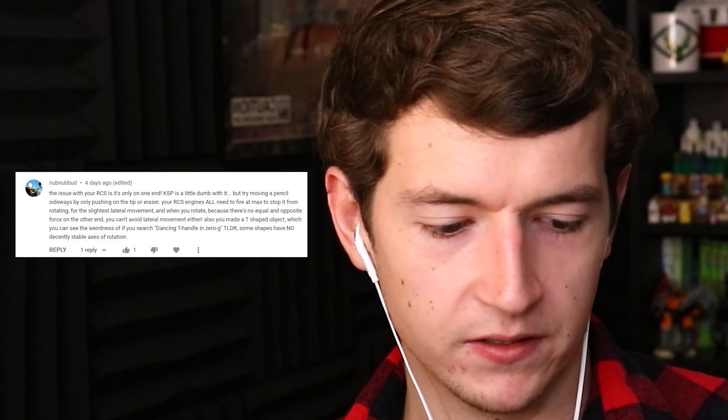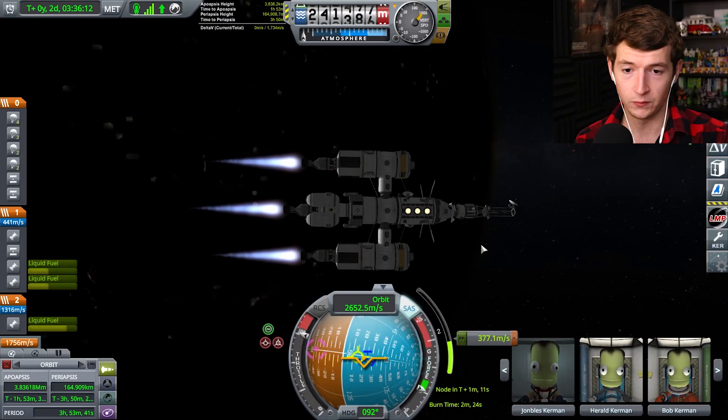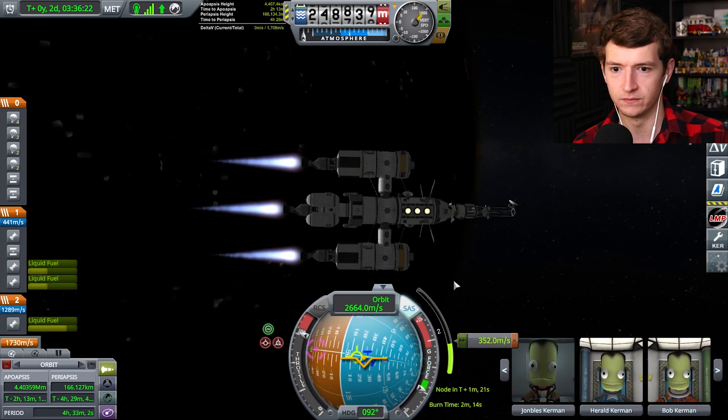Gabriel Wild says it's cool to see me getting better at the game. I feel like every time I move forward one inch, there's another 10,000 problems in the way — I don't even know how to get to Eeloo or whatever the farthest one out is, the Neptune equivalent. Nub Nub Bud says the issue with my RCS is it's only on one end — try moving a pencil sideways by only pushing the tip. I think I fixed it by spreading the RCS thrusters across multiple points on the vessel, and it moves a little better now.